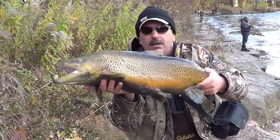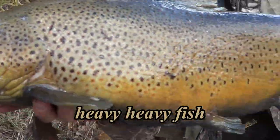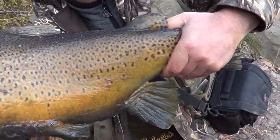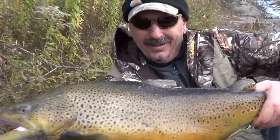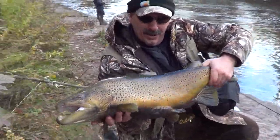I'll get a few different angles, close up to the head and everything. Appreciate it, man. That is a big brown. This thing is heavy, man — heavy to hold up. Beautiful trout. I appreciate you netting him for me, man. I don't know if I would have got this one in.